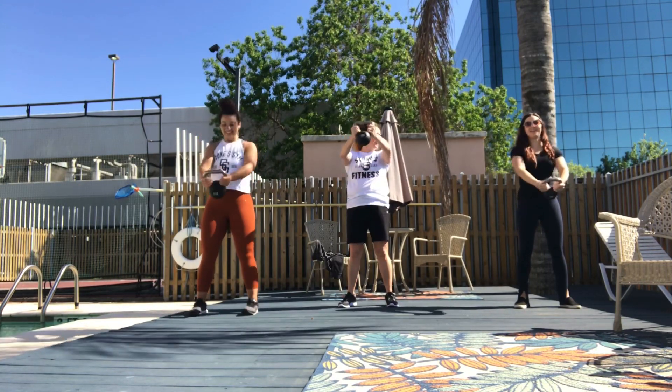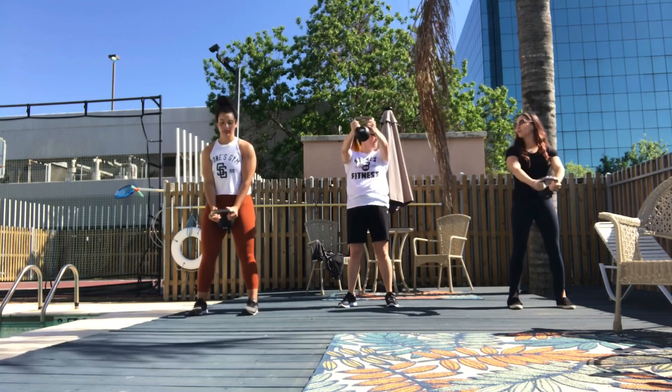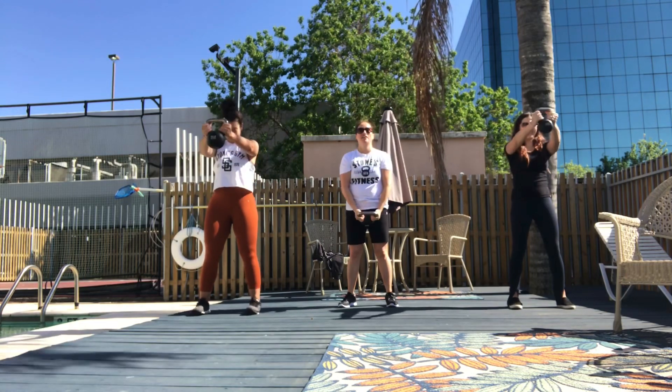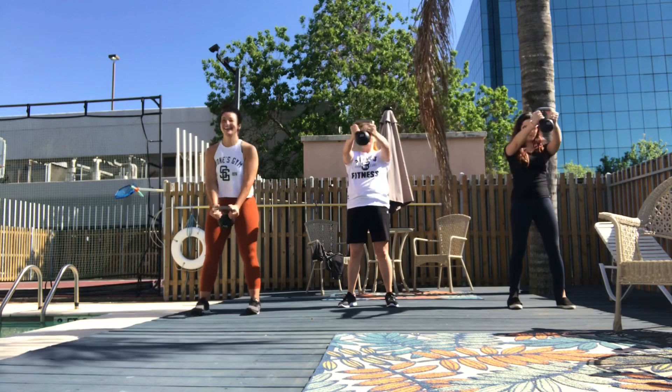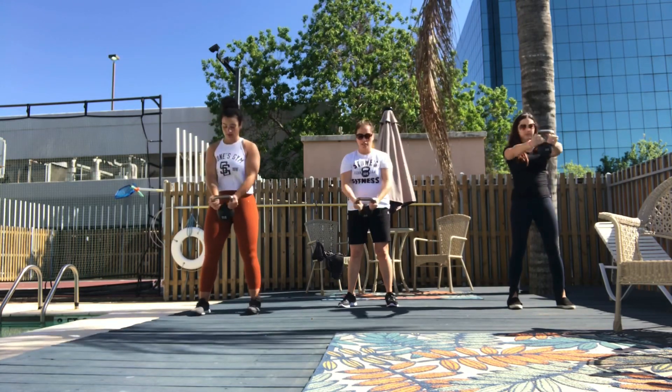I'm going to try it now. I'm holding it at 15, 20. Kelly! Get it, Kelly! Get high! Woo!